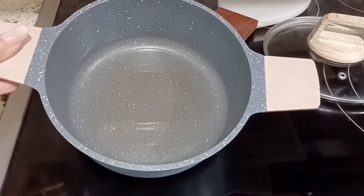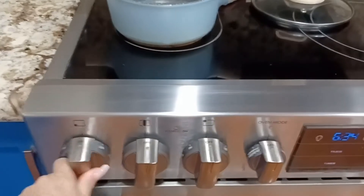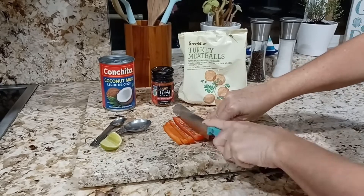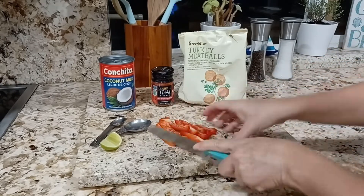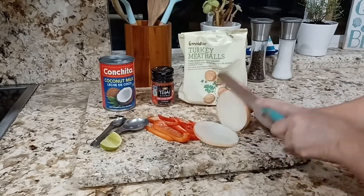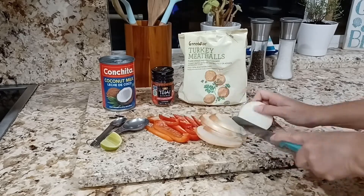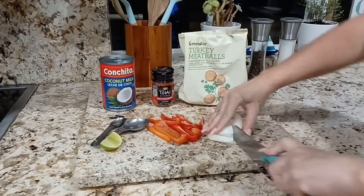In a skillet or saucepan, heat about three tablespoons of oil over medium-high heat. And while the oil gets hot, slice the red pepper and the onion. Then cut the onion slices in half.